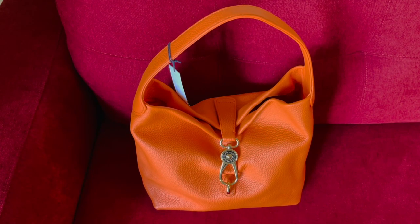I know I'm probably one of the last persons to own this bag, but I saw this on QVC and that color — this beautiful, rich, vibrant orange — drew me in.